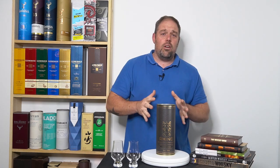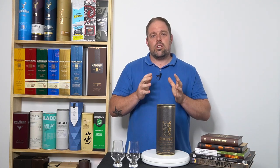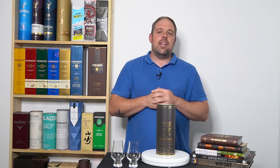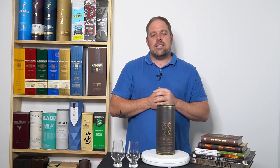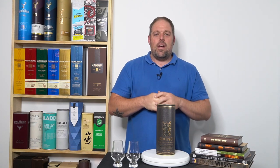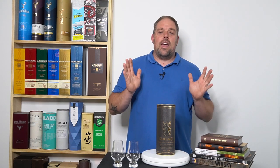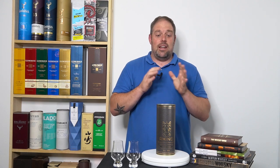Without further ado, let's look into the whiskey. This is a product of Scotland — a single malt Scotch whiskey, double cask matured in rum casks. It is out of the Speyside region, distilled in Strath Spey near the river Spey at an undisclosed location and matured in rum casks. It is a premium single malt, so it's going to be tasty.